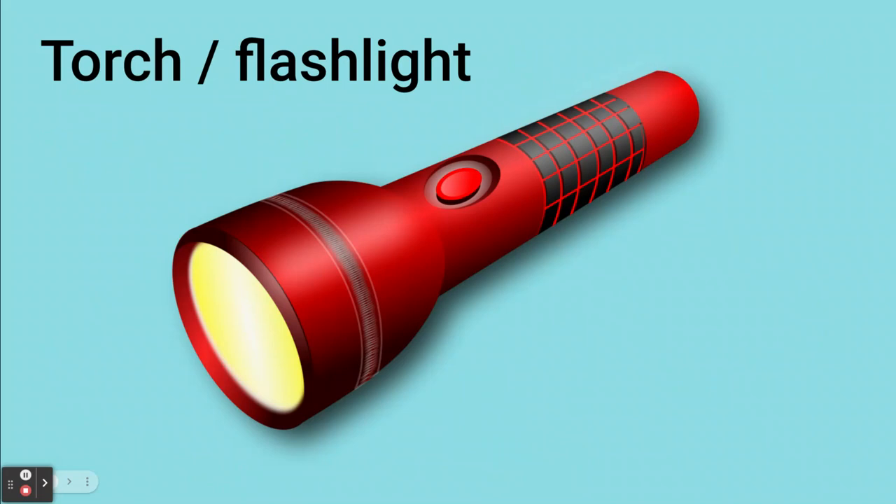Finally, don't forget to bring a torch or flashlight — this will be helpful in the evenings when it's dark.